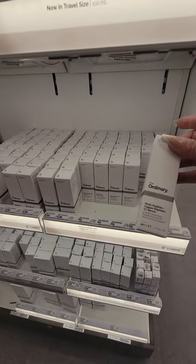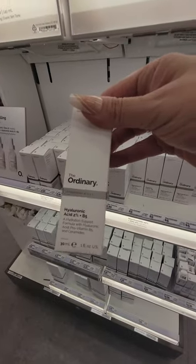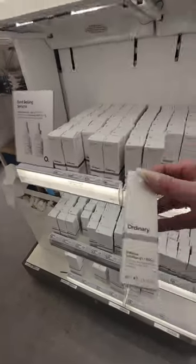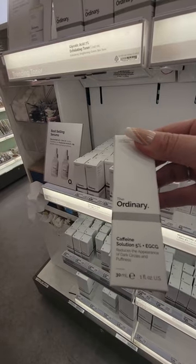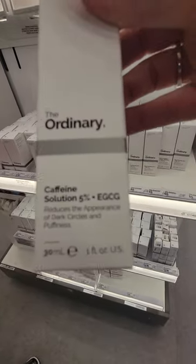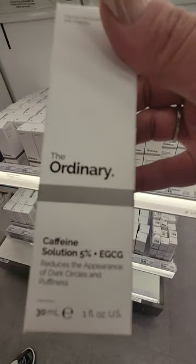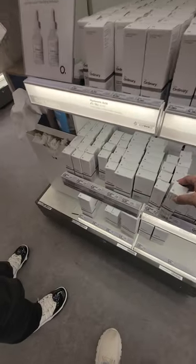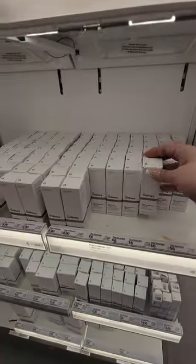I think we wanted to try the multi-peptide copper — no, was it the hyaluronic acid? That one is hyaluronic acid with B5. I don't remember which one we wanted to try — it was for dark spots. Oh this one, the caffeine — we gave grandma the caffeine for dark circles and puffiness. That one's only nine-twenty. If you guys ever want to try a product, I recommend The Ordinary. The niacinamide is my all-time favorite.